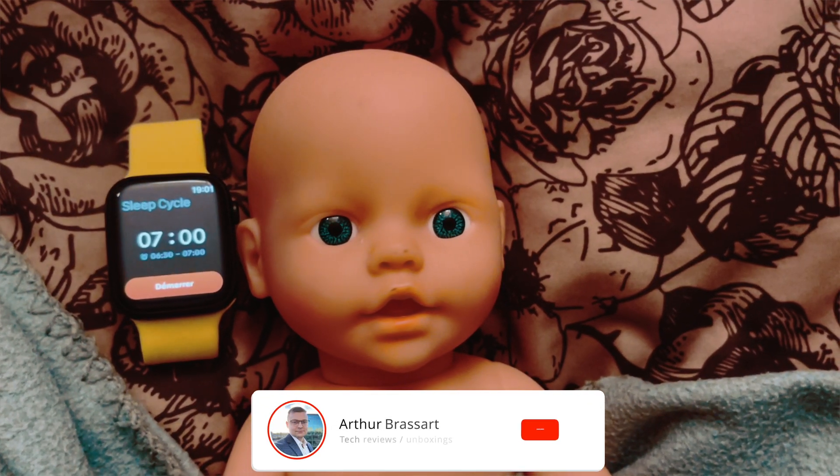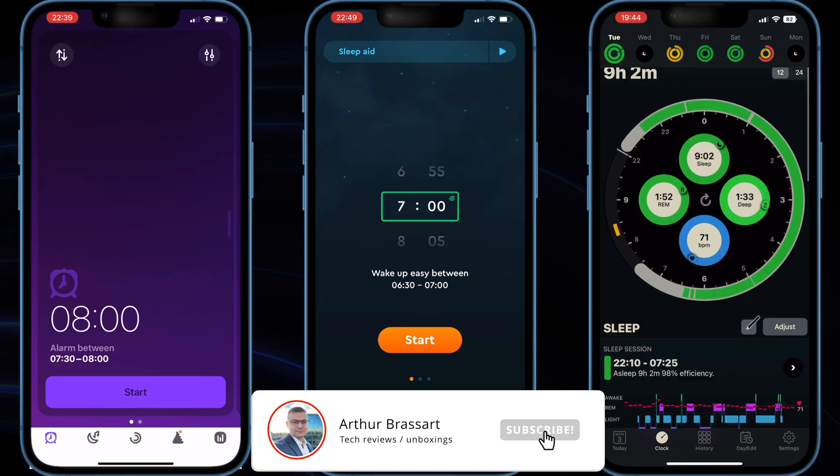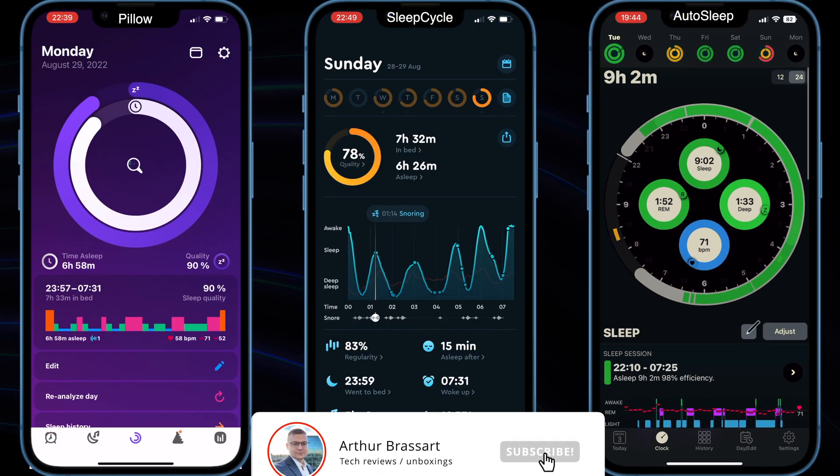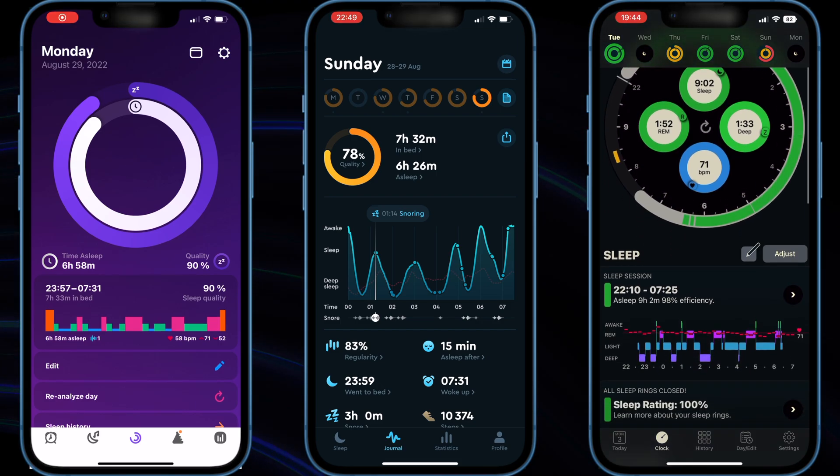When your alarm goes off in the morning, is your first reaction to throw it against the wall? The problem isn't with you, it's with your alarm clock. Thankfully the App Store offers us different apps for improving our rest.